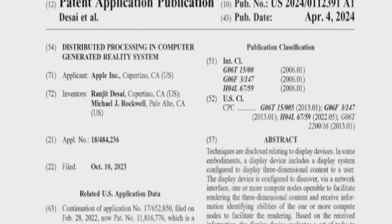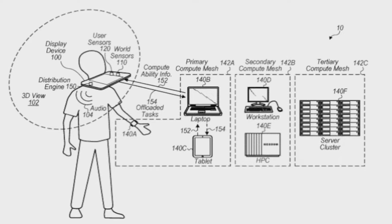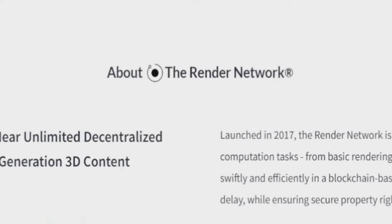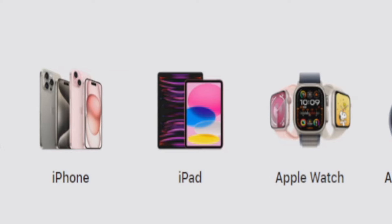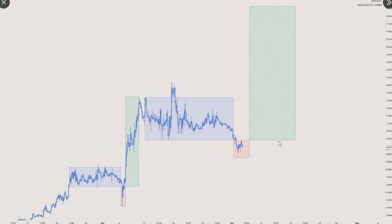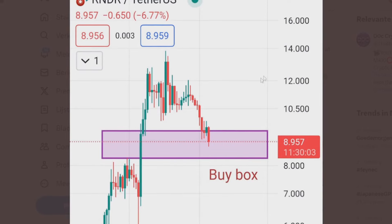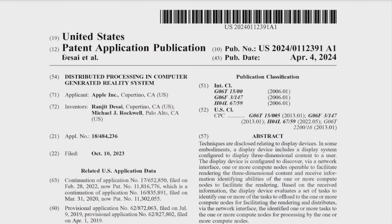Apple just published the most insane patent ever and I will tell you everything you need to know on why this is very bullish for Render, how it will make it possible for Render to run on Apple devices, and I will also show you my short-term price prediction of Render, so you will definitely want to watch the video until the end. The patent we will be talking about today is called Distributed Processing in Computer Generated Reality Systems by Apple.